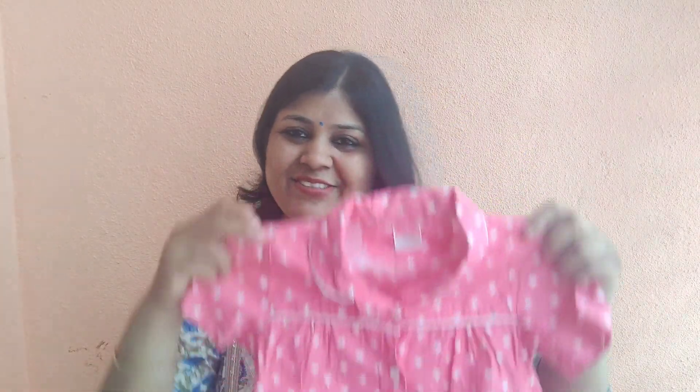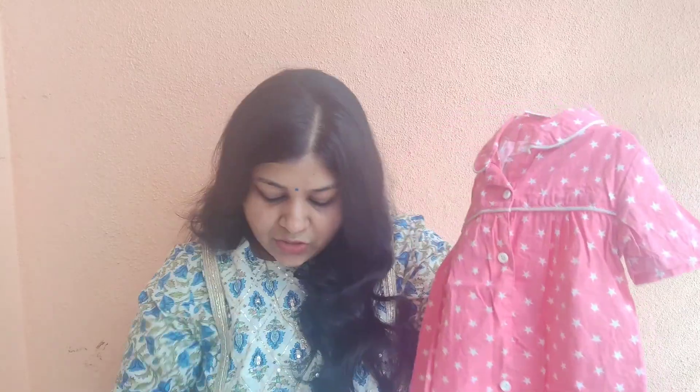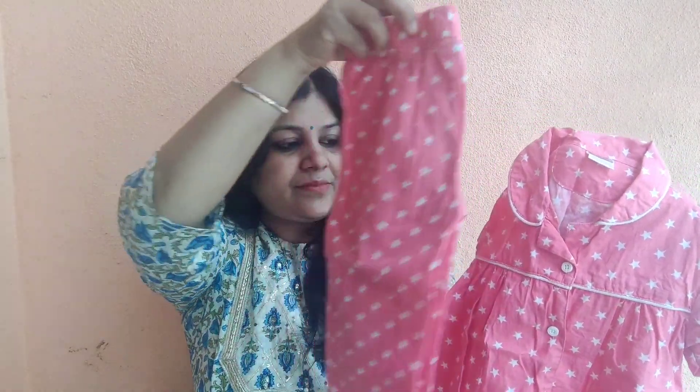The next product is also a night suit. This is a pink color with little stars. This pattern is a little different from the first night suit. This is a collar type and is half sleeves, with a matching bottom. This also looks good overall. The kids also look very cute. I personally like this.